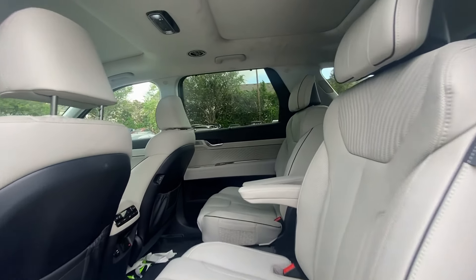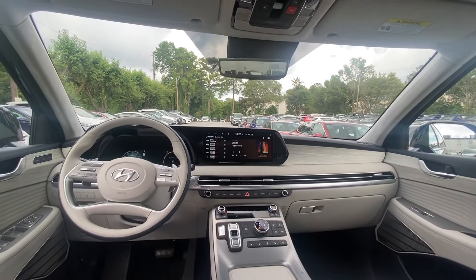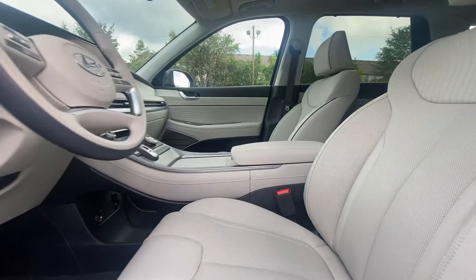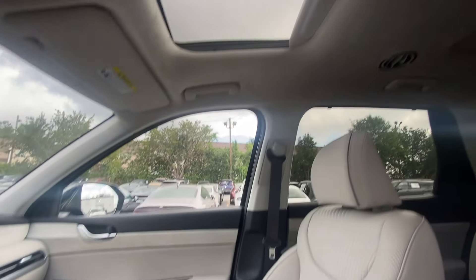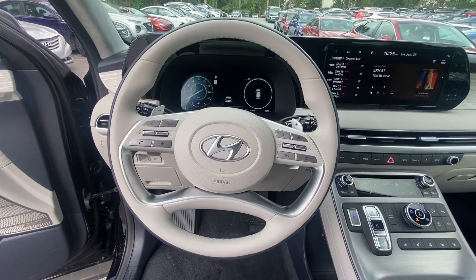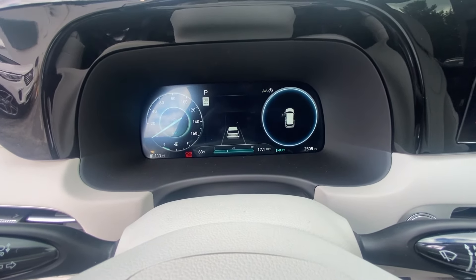Sophistication meets family-focused flexibility in this can-do Palisade. See for yourself when you take it out for a test drive. Our professional staff looks forward to giving you excellent service. We'll see you next week.